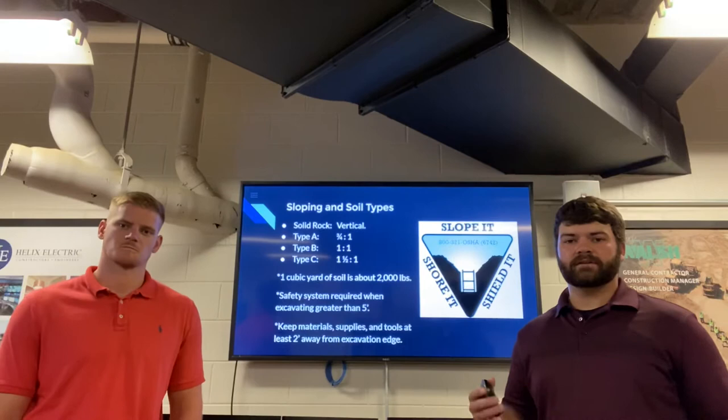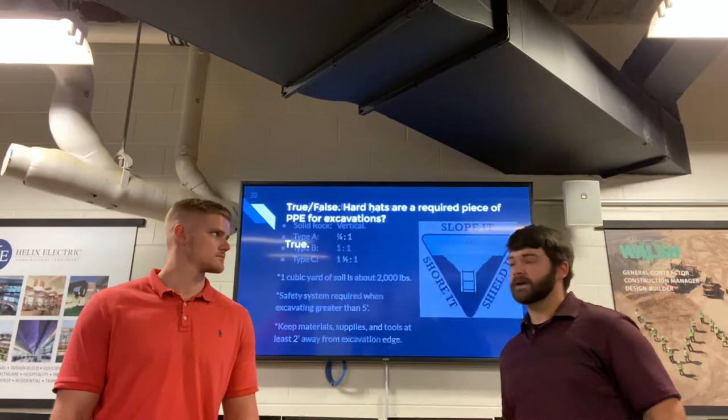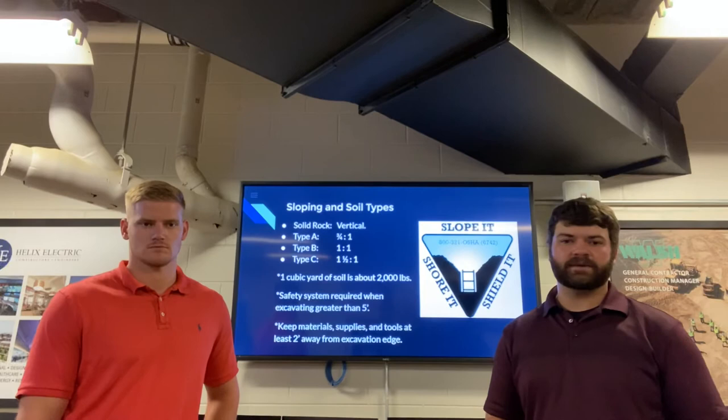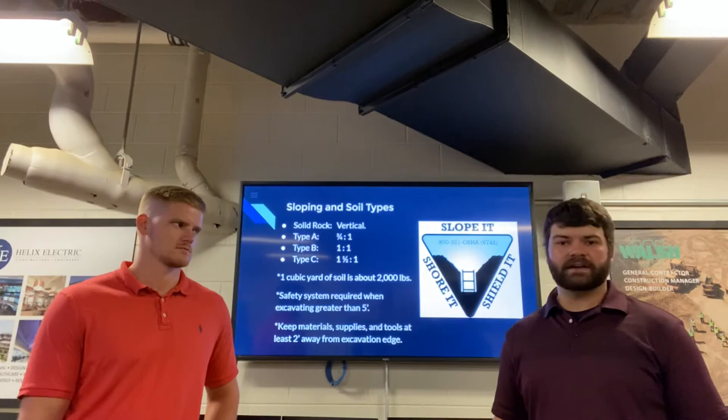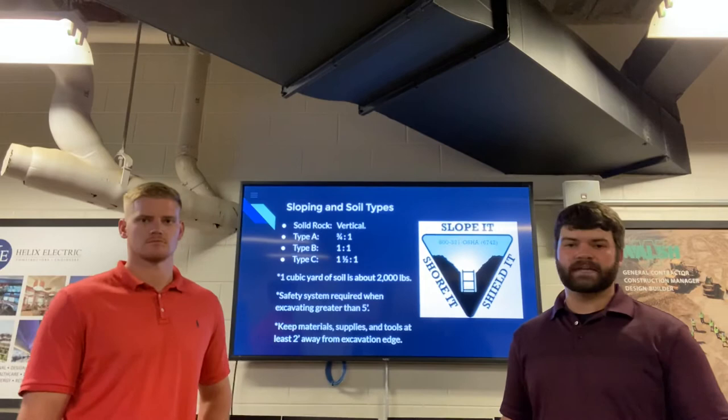How do you tell which soil type you have? You need to rely on your competent person — they're going to know, they're an expert in the area and they've done it before. They'll be able to tell you which type of soil you're digging in. A key note: if soil has been disturbed before, OSHA says it cannot be classified as type A — it automatically kicks down to type B. So most soils in the commercial sector are going to be at least type B, if not type C, because most likely they've been disturbed before.